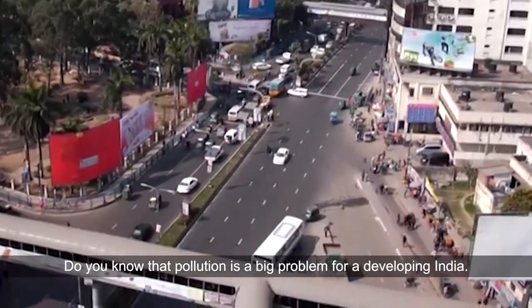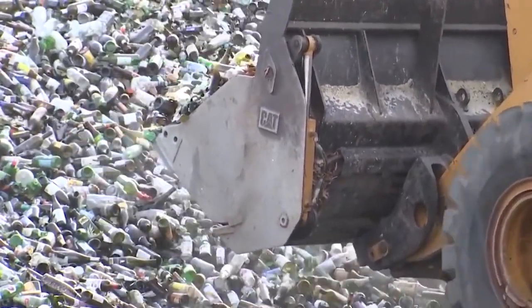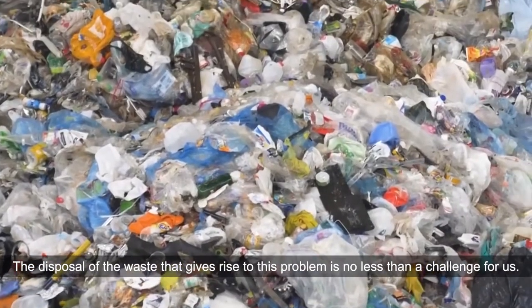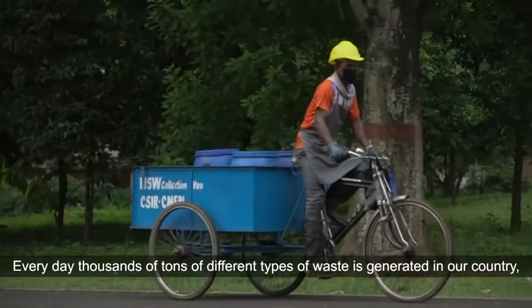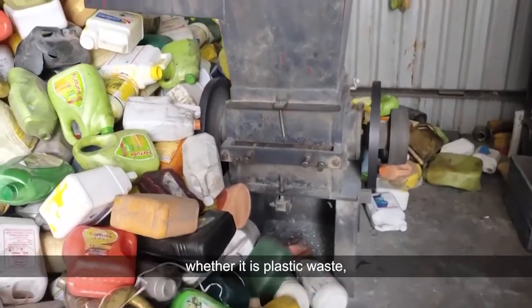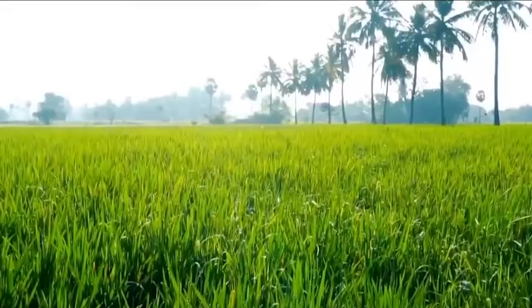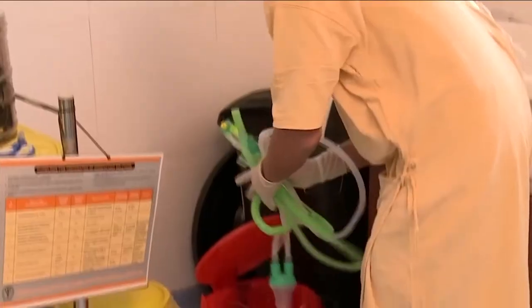Do you know that pollution is a big problem for a developing India? The disposal of waste that gives rise to this problem is no less than a challenge for us. Every day, thousands of tons of different types of waste is generated in our country — whether it is plastic waste, animal waste, crop residue, domestic waste, or biomedical waste.